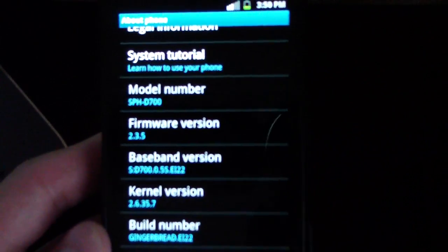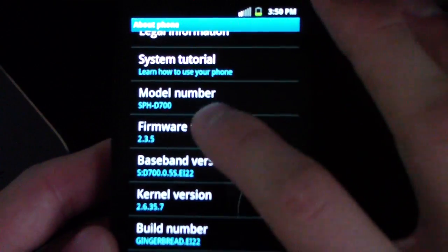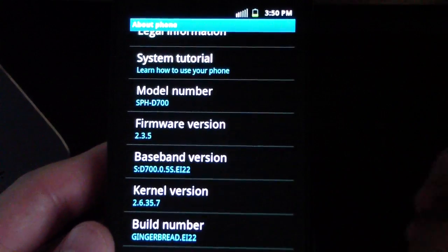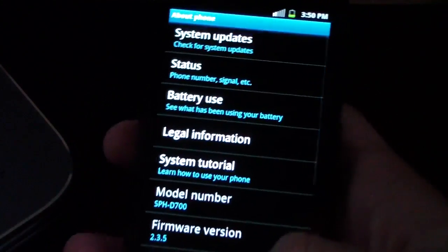Just a little hidden trick — repeatedly tap on firmware version and let me know what you guys find. It's just a hidden feature in Android.